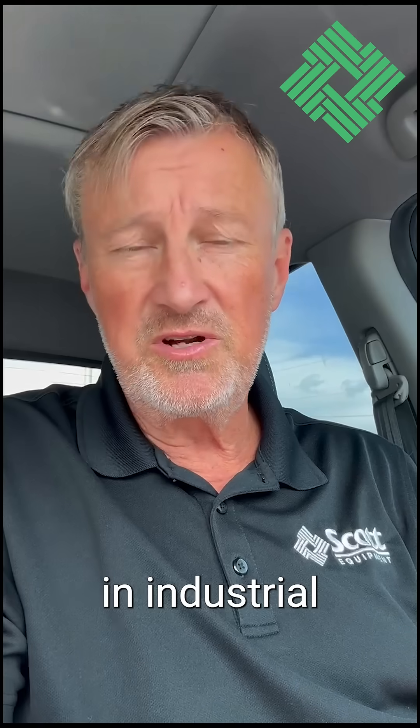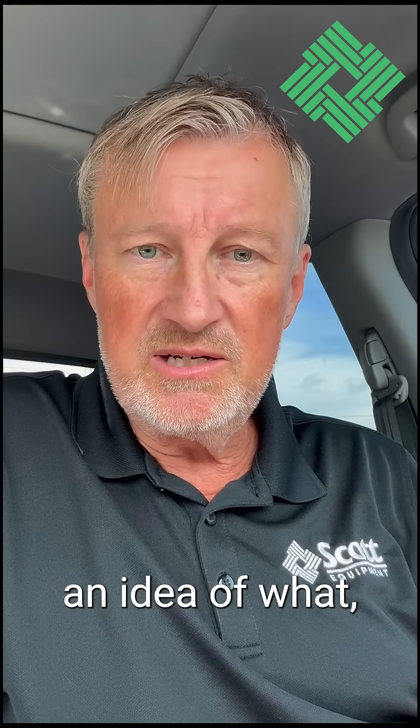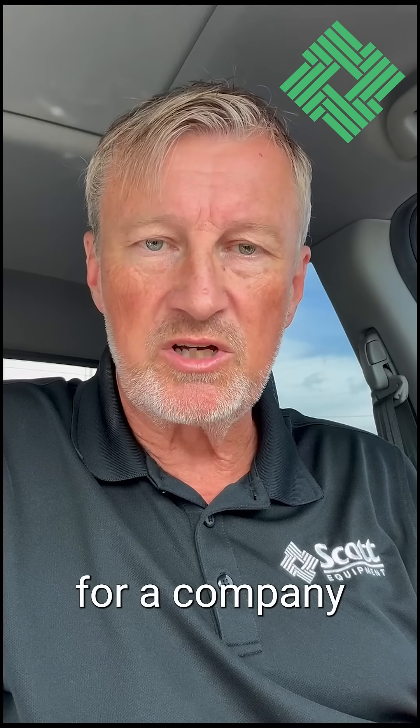What's up, all you guys and girls in the industrial automation world! I am Phil, one of the tech team members here at Scott Equipment Company, and I wanted to take a moment to give you an idea of what a day in the life might look like for somebody who works for a company like ours.